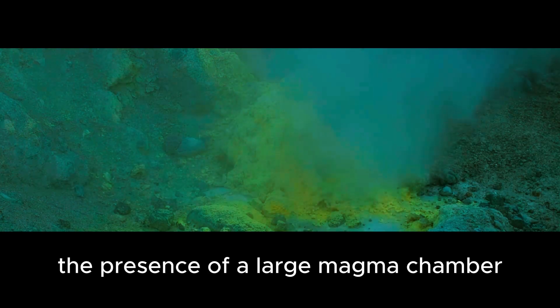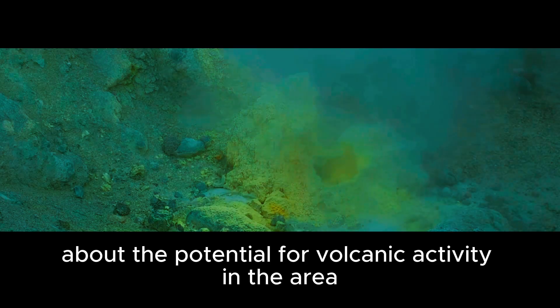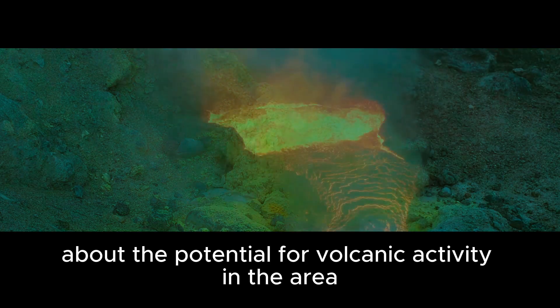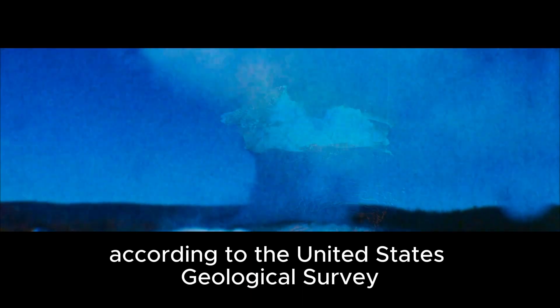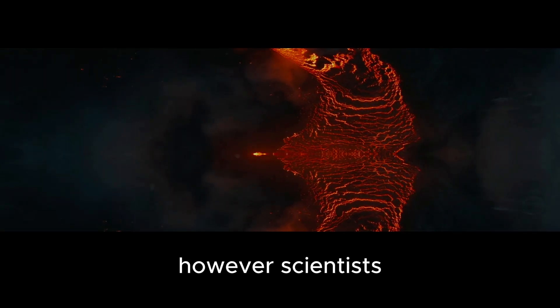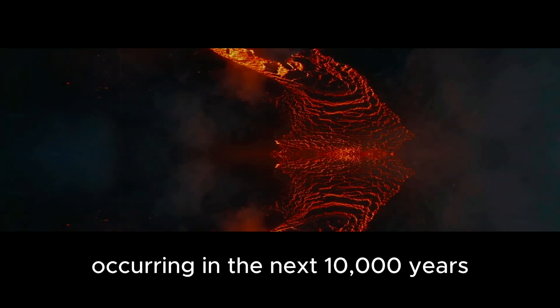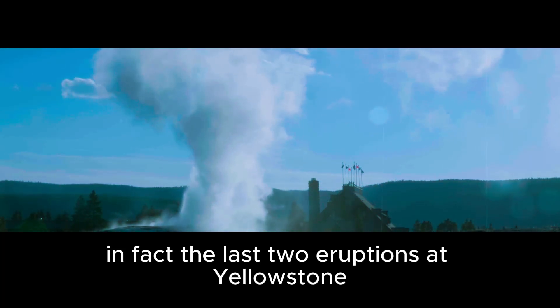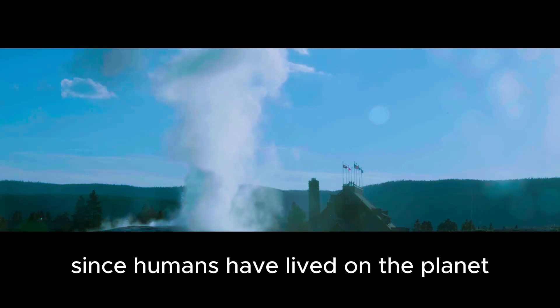The presence of a large magma chamber beneath Yellowstone has raised concerns about the potential for volcanic activity. While the risk of a major eruption is low, it's not impossible. According to the United States Geological Survey, the chance of a large eruption at Yellowstone in any given year is about one in 750,000. However, scientists cannot rule out the possibility of a large eruption in the next 10,000 years. In fact, the last two eruptions at Yellowstone were much larger than anything that has happened since humans have lived on the planet.